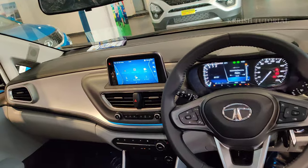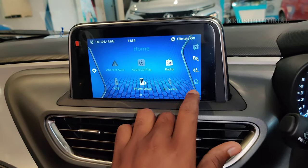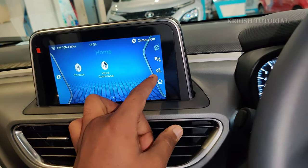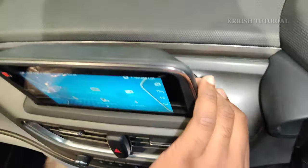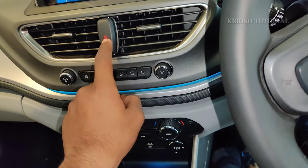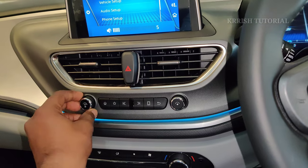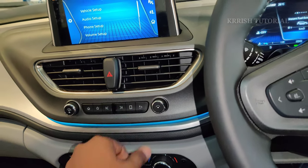The central infotainment system features a 17.78cm touchscreen with Harman-branded six speakers. It supports Android Auto, Apple CarPlay, and MirrorLink with navigation support. The AC button, parking button, USB port, and a head-up display are also included. The touchscreen includes a home button, back button, favorite button, and volume controls.